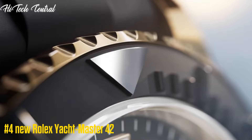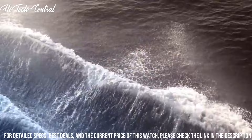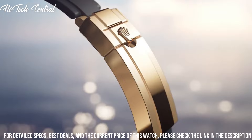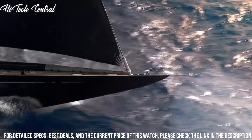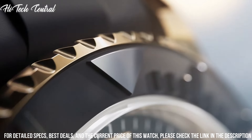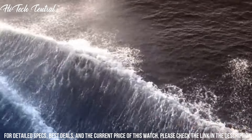Number 4: New Rolex Yachtmaster 42. Dial type: analog. Luminescent hands and markers. Date display at the 3 o'clock position. Rolex caliber 3235 automatic movement based upon Rolex 3035, containing 31 jewels, beating at 28,800 VPH with a power reserve of approximately 70 hours.